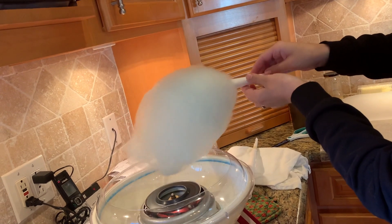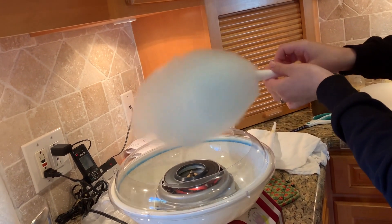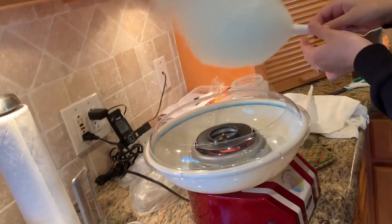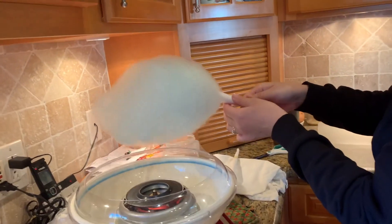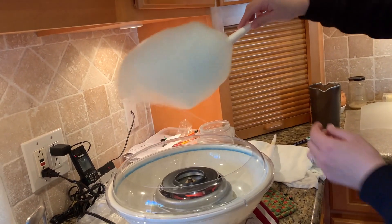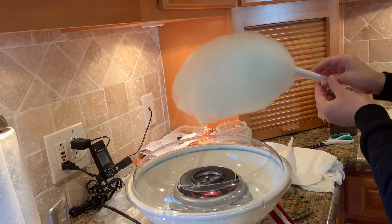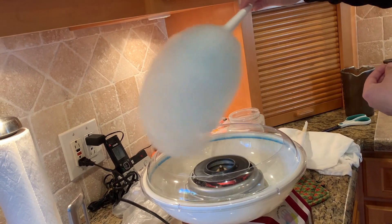We made some cotton candy at my mom's. I bought that cotton candy machine about two years ago. Robin and I love, love, love cotton candy, so since she was here visiting we had to make some, and it was amazing.